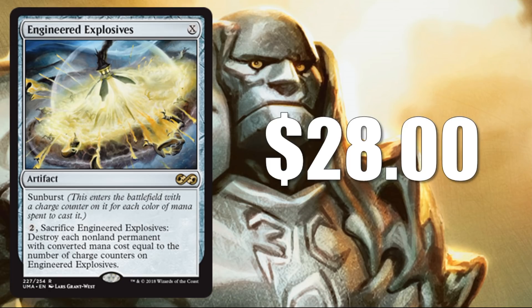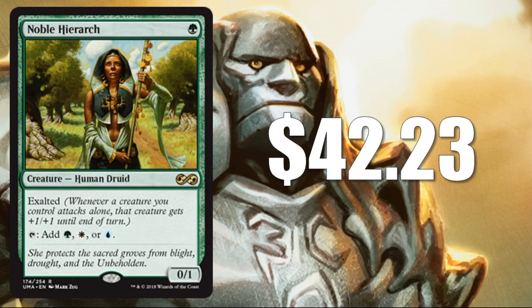Number 7: Engineered Explosives at $28. It has been losing value recently, but it's still an awesome card. You'll find this sometimes in sideboards of legacy, a lot of modern sideboards, and Ironworks Combo will run this in the main deck. Number 6: Noble Hierarch at $42.23 — another awesome mana accelerant. This sees play in vintage survival decks, many legacy builds, and a whole bunch of important modern decks — Humans, Bant Spirits, Infect, to name a few. This is the most valuable card in the set right now at rare.